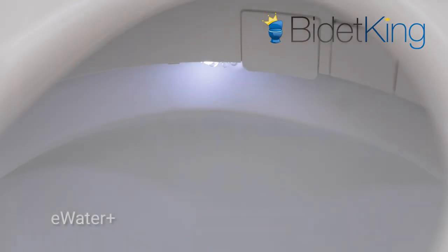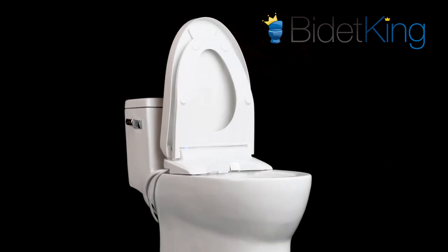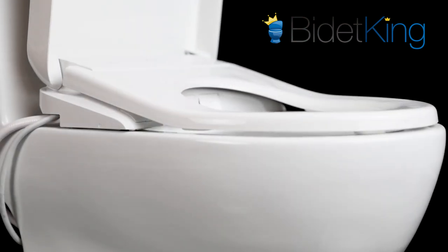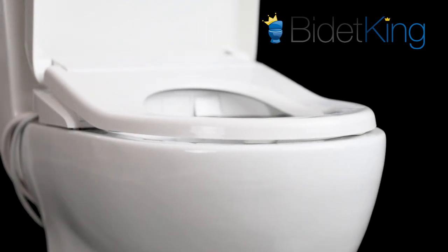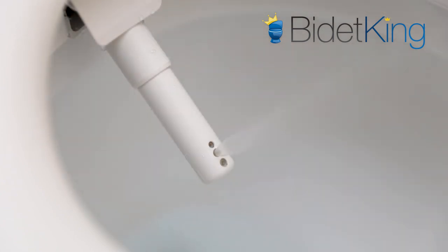The S7A includes Toto's exclusive eWater Plus feature that helps sanitize the nozzle and toilet bowl in between uses. And of course, users can enjoy a hands-free experience with an automatic open-close lid and seat function. Additional features include a heated seat with temperature controls, adjustable water temperature and pressure, nozzle oscillation, pulse function, wide spray function, four user presets, and much more.